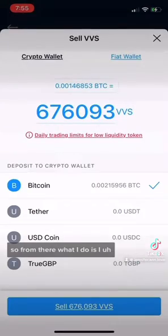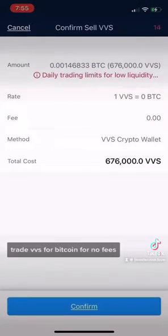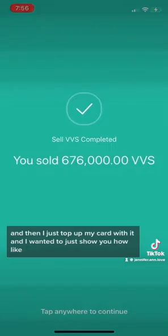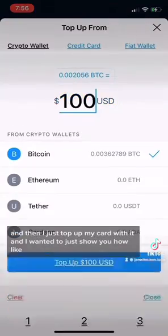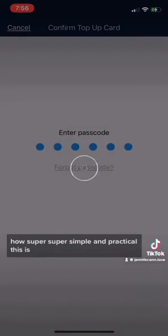From there, what I do is I trade VVS for Bitcoin for no fees, and then I just top up my card with it. I wanted to show you how super simple and practical this is.